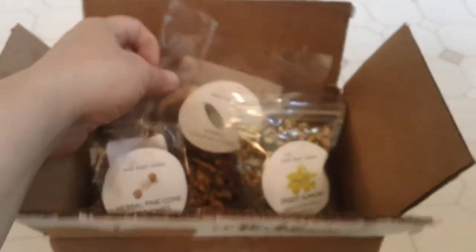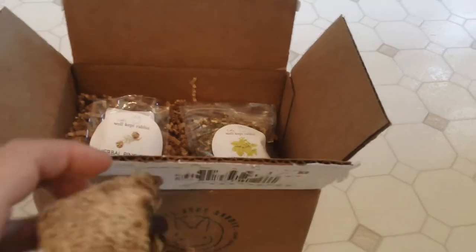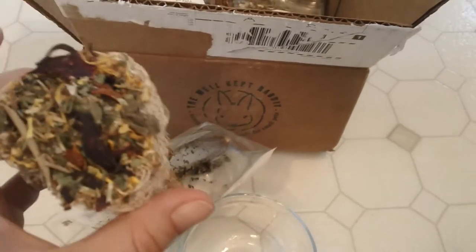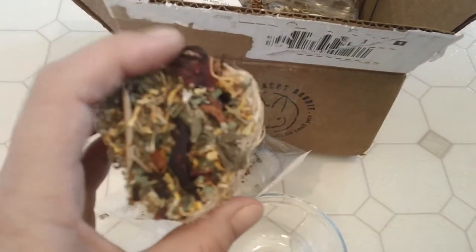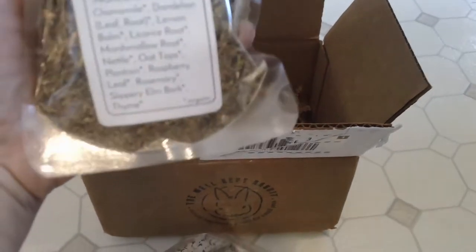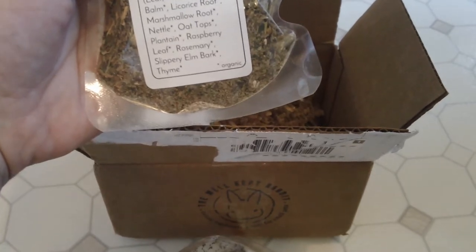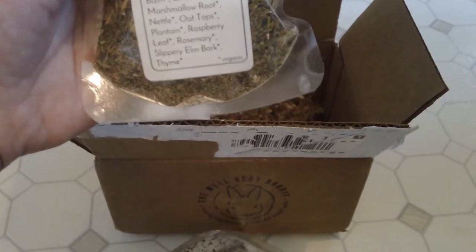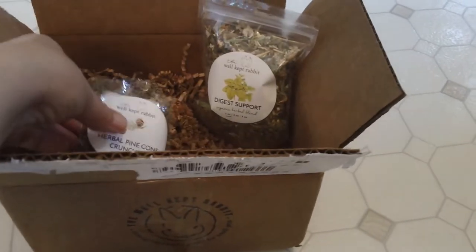So the next item I'm going to show you are these herbal loofah chews. They are sold separately. I bought two of them and this is the wellness blend. This has rose hips on it, which are high in vitamin C. I should actually take some of this digestive support stuff because it has a lot of good stuff in there for dry and sore throat — marshmallow root, rose, raspberry leaf. Slippery elm bark is great for throat and so is licorice root.